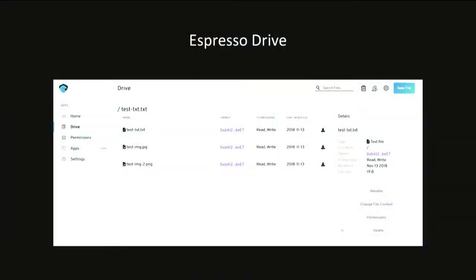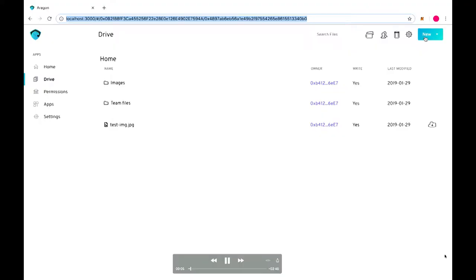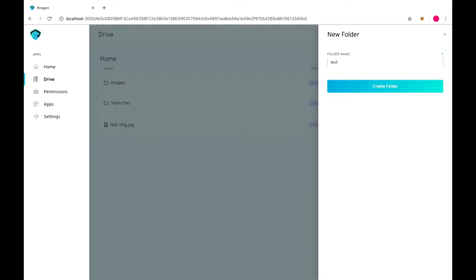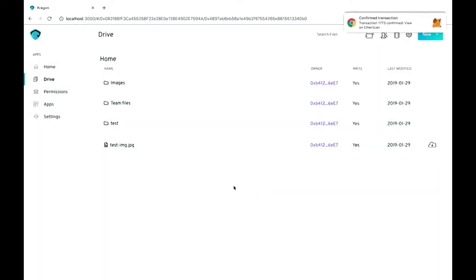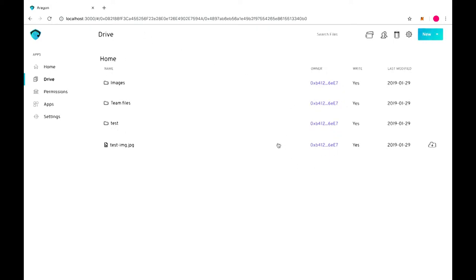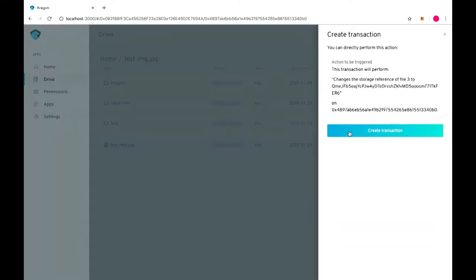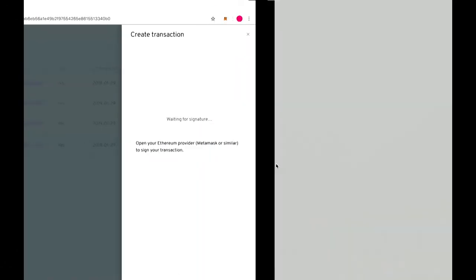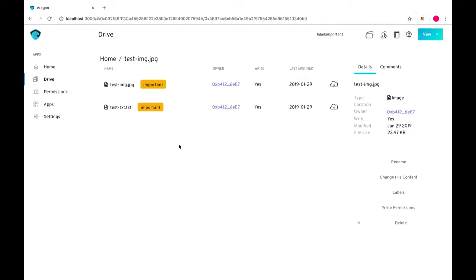Now I want to show you a small demo of the drive app itself. This is the main interface where you have all your files for your DAO. If you want to add a new file or folder, you just click this button — so we'll add a test folder. We also have labels, so if you want to sort your files beyond folders, you can create any number of labels. I'll assign a new label to this specific file, and when the label is created, you can click on it and see all files labeled as, for example, important.